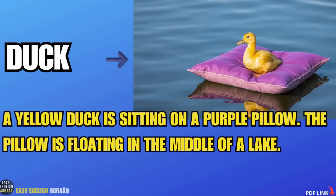Duck. A yellow duck is sitting on a purple pillow. The pillow is floating in the middle of a lake.